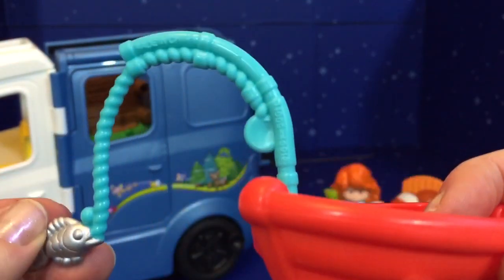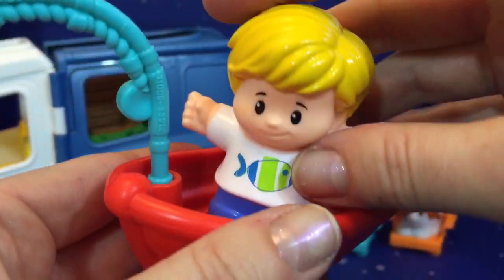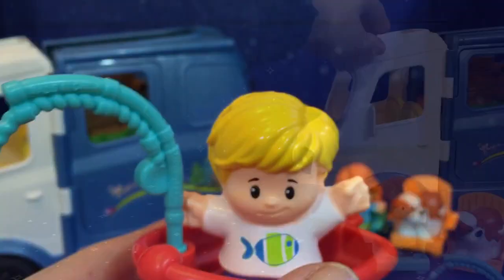The fishing rod goes back and forth, and it fits one of the characters perfectly. There's the little nephew — he's got yellow hair and a little fishy on his shirt.